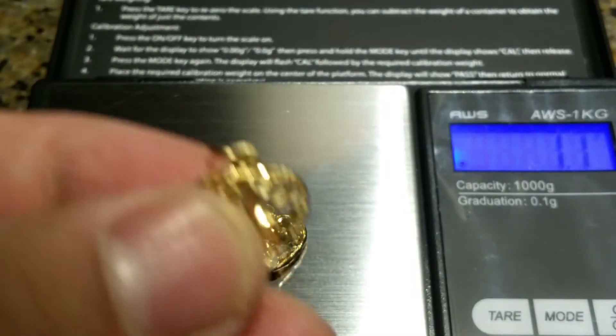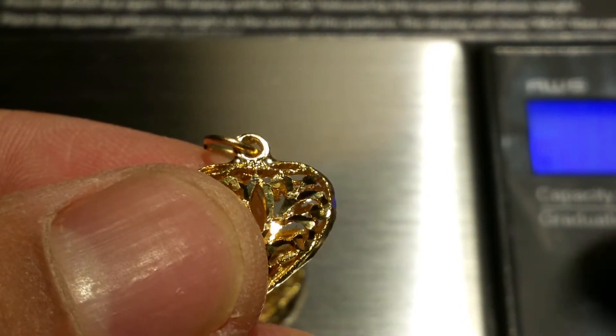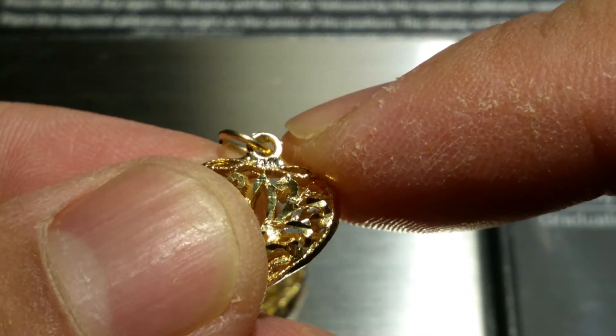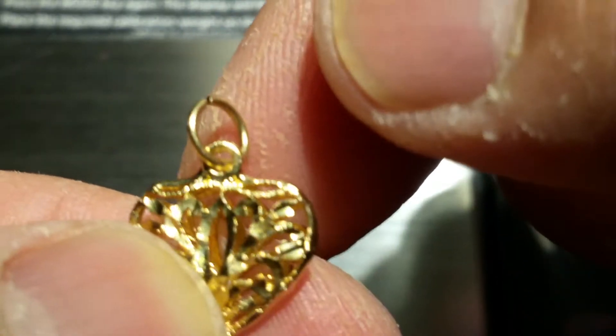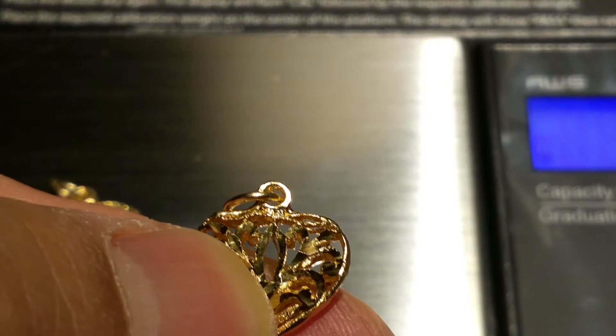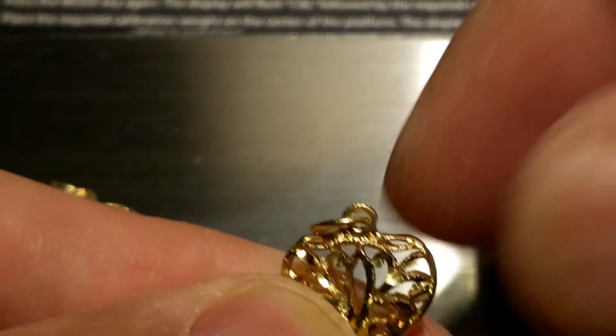See if I can zoom in on there — yeah, right under the eyelet there's a 14k, you can just barely make that out. See if I can find the other one. Very, very cute heart, three-dimensional. There's the four, you can see one four and then K — very neat little piece.